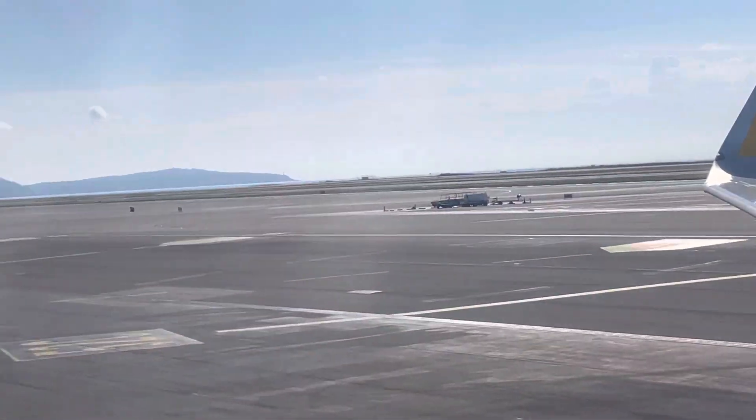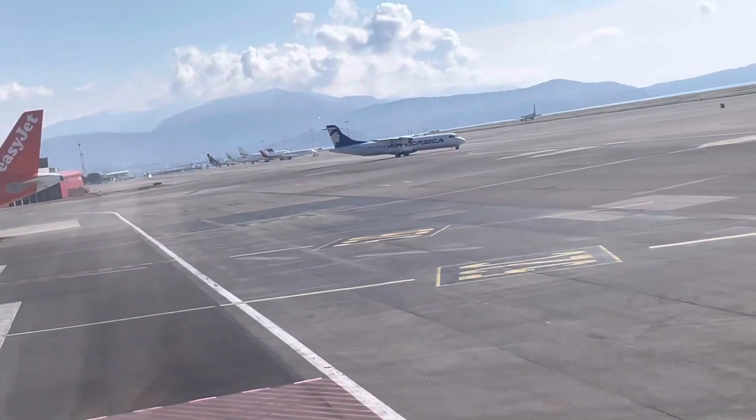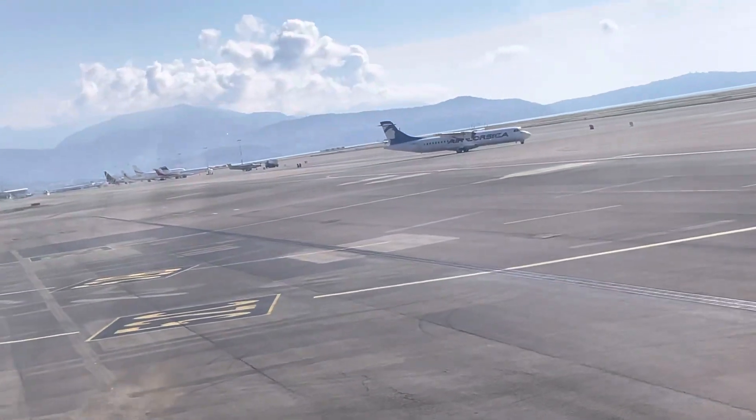Welcome to the airport. We are preparing for the despegue. Please keep your security. Keep your seat in a vertical position. Reposable, lowered, closed and closed. The windows are open. Your preferences should be placed in the upper compartment.